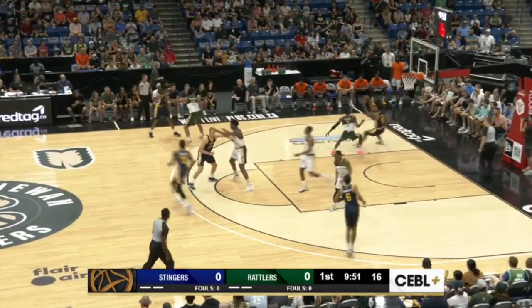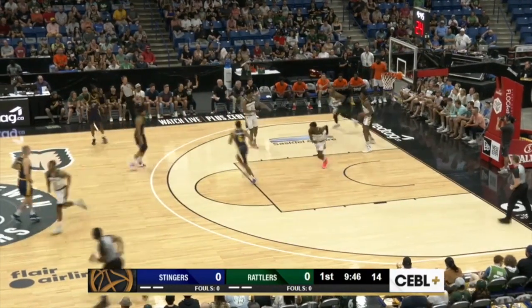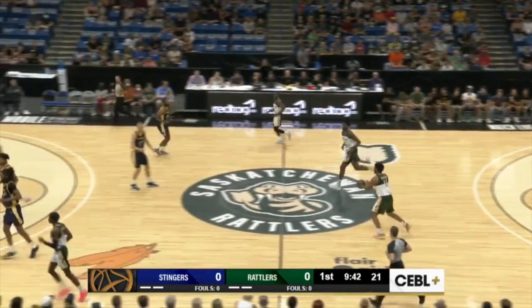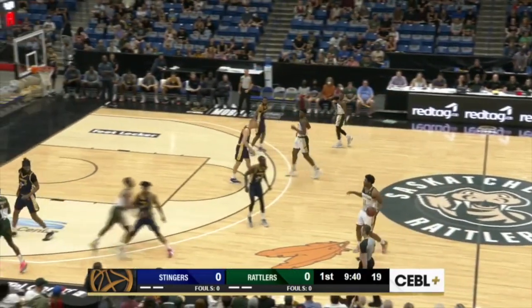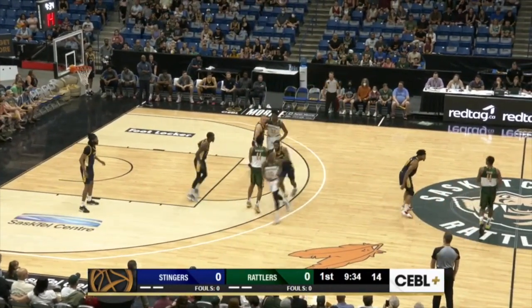Saskatchewan wearing their alternate tricolored uniforms here at home. First shot of the game put up by Matthew Comba — that one comes up short. Jordy Chamanga there for the rebound for Saskatchewan, and that ball he snatched out of the air is a beautiful official game ball of the CBL brought to us by Spalding.